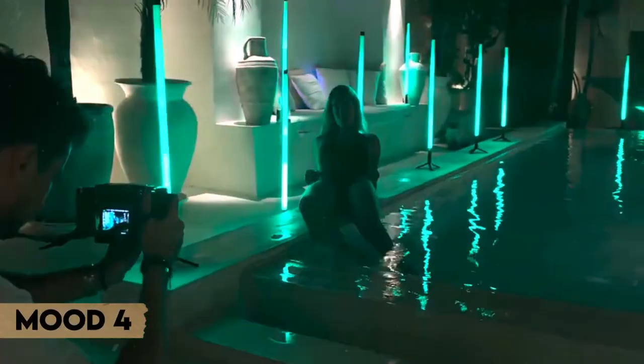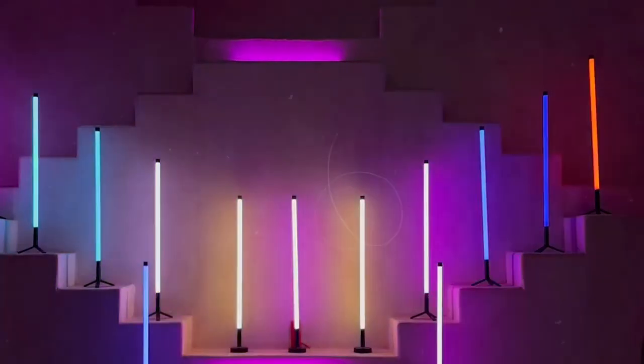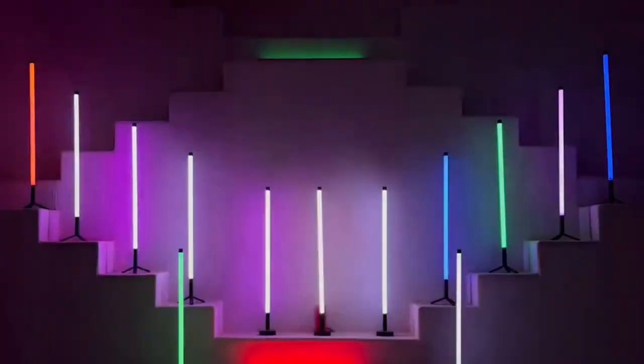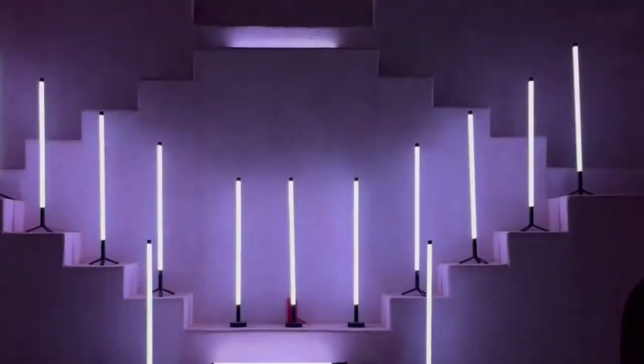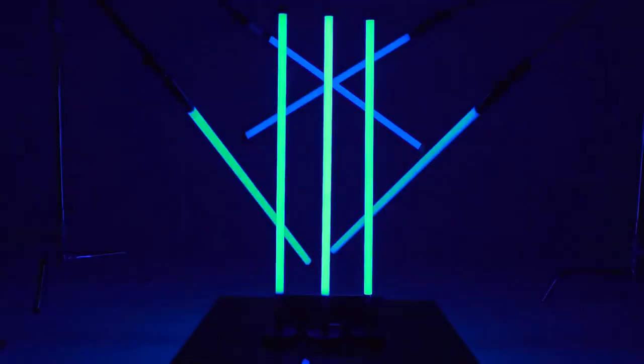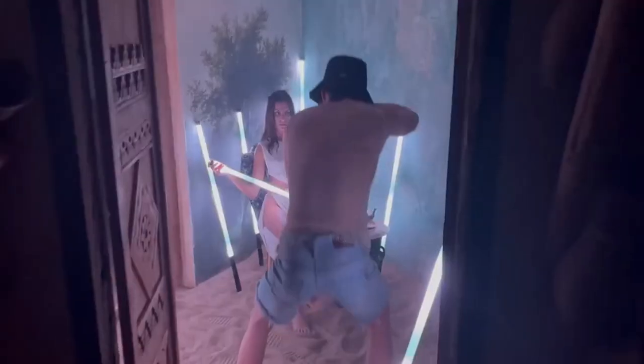Number two: use Mood 4 to further your plans. Enjoy sound-reactive lights and tailor the LED light strips to any mood. Control everything wirelessly with a smartphone app and easily create creative light shows. With Mood 4, you can get creative and add a touch of magic to your project — the ideal lighting system for any artist.